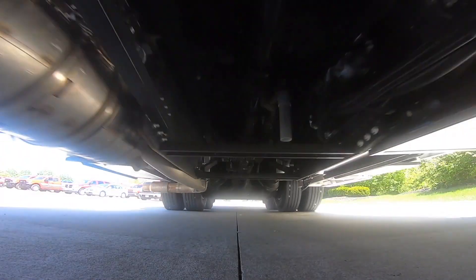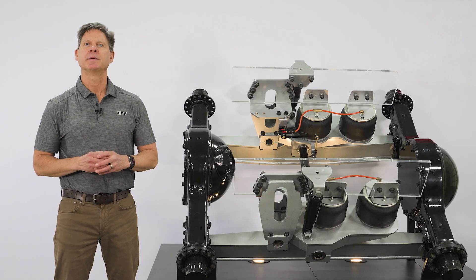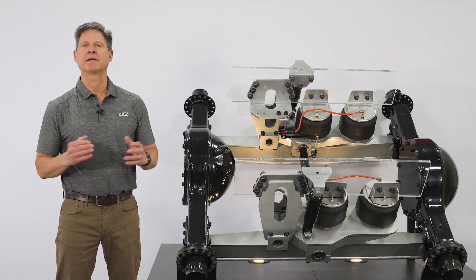You don't have to limp home like other suspensions may have to do. When you're getting ready to spec out your next fire truck, please consider the Airlink Redline Series. You can find out more on our website, or better yet, give us a call.